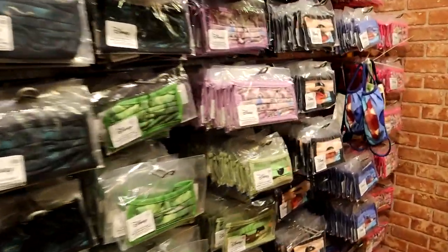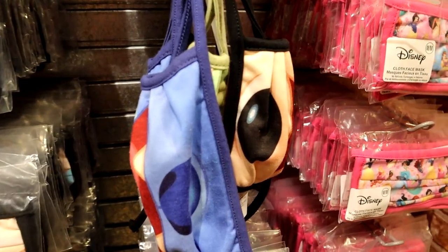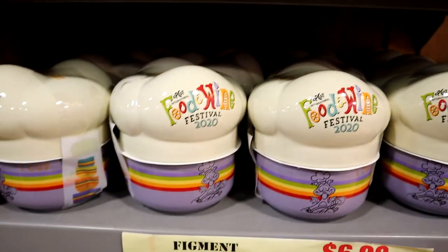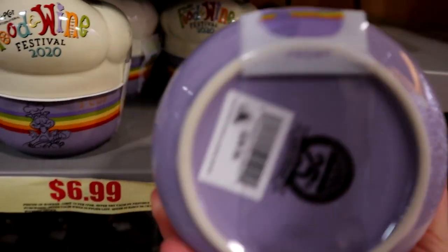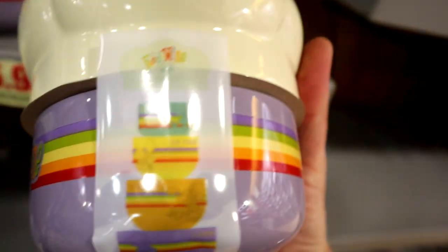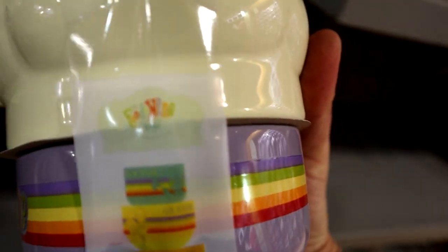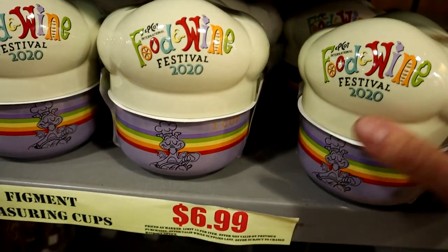Make sure you check the little testers and get the right size because there are no returns, exchanges, or refunds on the masks. Their sizes are a little confusing — I'm a large and I have a tiny head — so just double check. This is new here: Figment Measuring Cups for $6.99. It's ceramic and quite heavy — this is the Figment Measuring Cup set from the Food and Wine Festival.